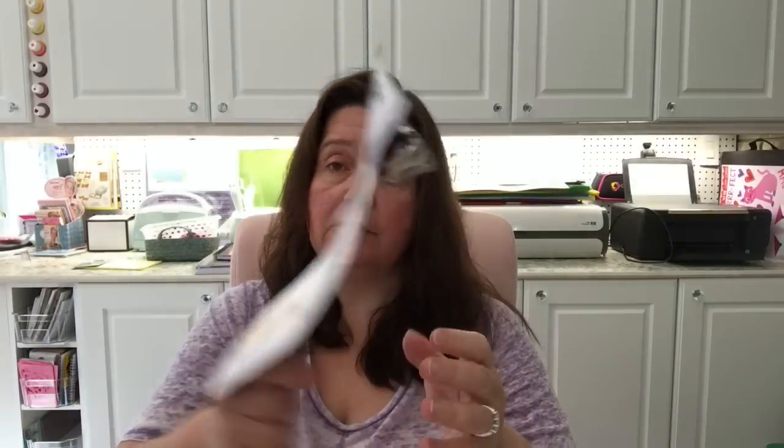New at my Dollar Tree — a candle snuffer, to put out candles without blowing on them and getting wax all over the place. A good deal at $1.25. The head pivots, which not all candle snuffers have. They had them in silver tone, gold color, iron black, and a copper color.